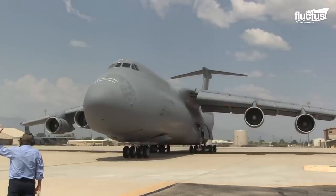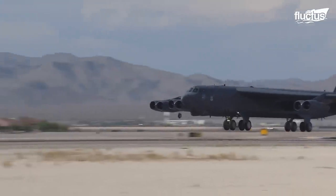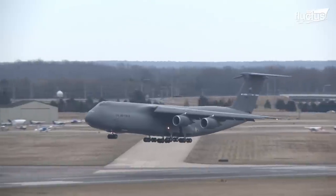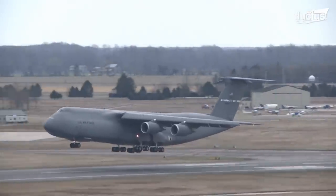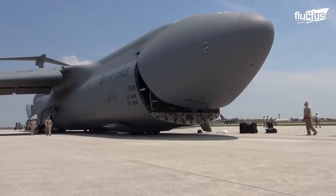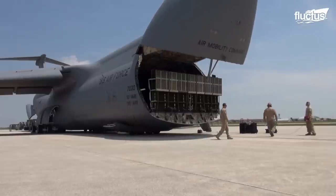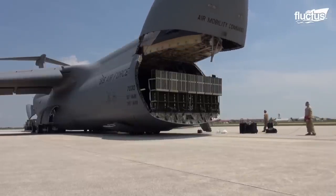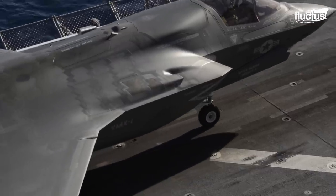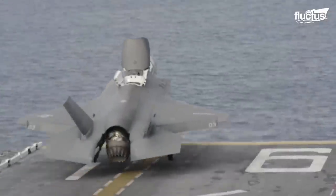Other aircraft known for their high cost per hour ratings are the C-5 Galaxy, the B-52, and the F-35. Clearly, operational costs are not a direct reflection of the age, type, or size of the aircraft. As technology continues to advance, aircraft manufacturers may find new ways to cut costs. Until then, the mission must come first.